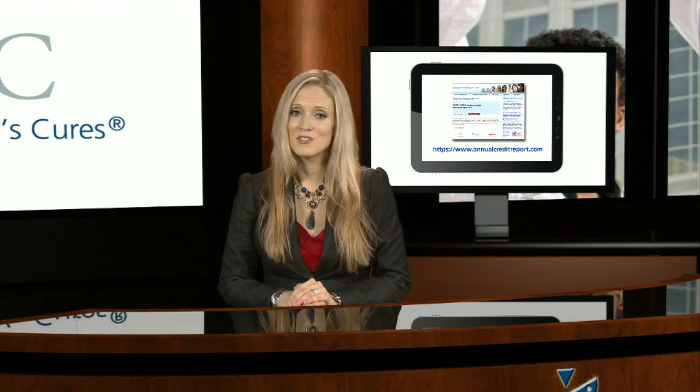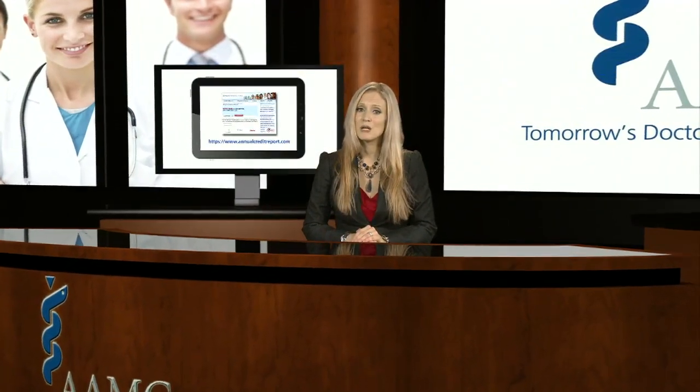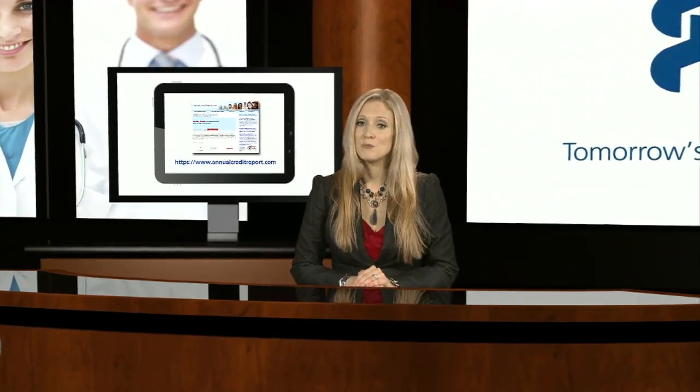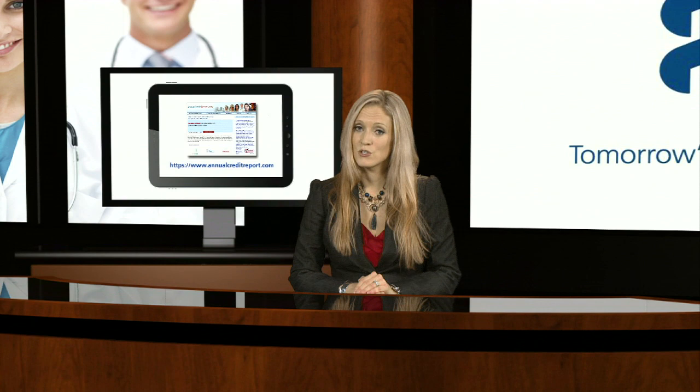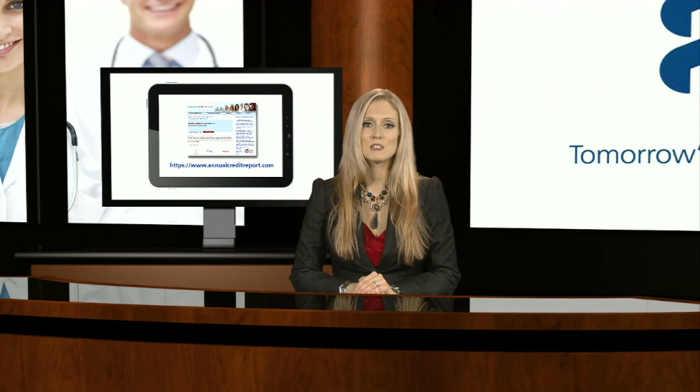After your entire debt portfolio has been identified and you know who is servicing each loan, the next step is to determine when the first payments are due. Most federal loans will have at least a six-month grace period after graduation. However, in three specific cases, some loans may not have a grace period. These include consolidation loans, PLUS loans disbursed prior to July 1, 2008, and if you took longer than six months to transition from an undergraduate program to medical school, or if you took a leave of absence during medical school longer than six months, then you have already used your grace period and will go into repayment immediately.